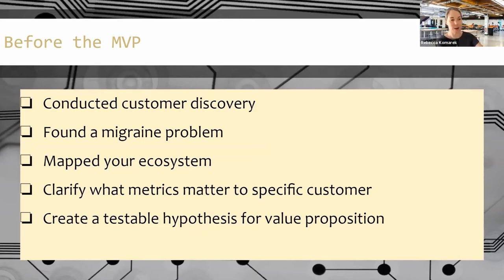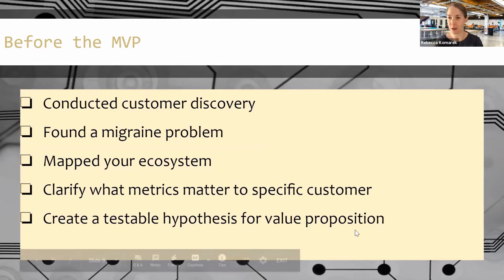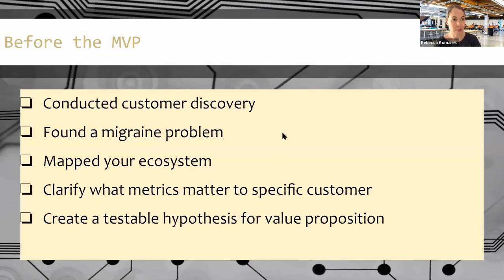Rebecca: Customer discovery and truly understanding the needs of your customers, then understanding to what level of fidelity you need to provide something so you can continue to move forward — because you want to be iterating as much as you can based on user feedback. What level do you need so that your users truly understand your product and what you're trying to move forward? Then how can you continue to move forward from that, iterating on that whole fail-forward idea — getting critical feedback and using it as a learning opportunity.